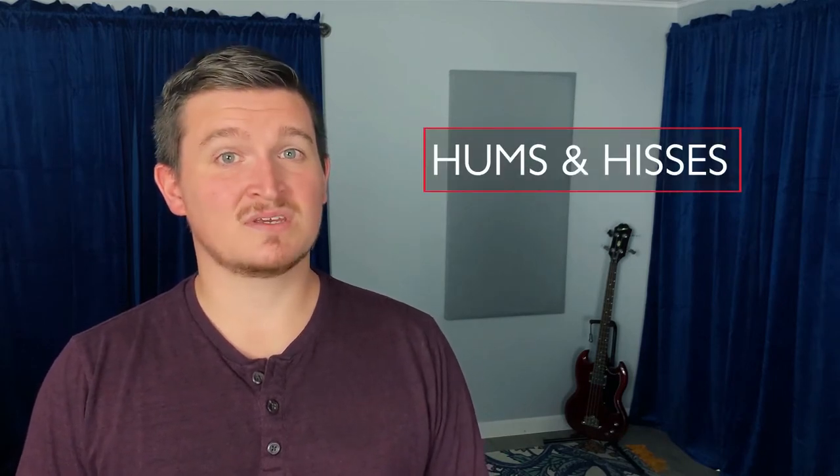Hums and hisses can be related to EQ. Strictly speaking, in terms of frequency, hums are low and hisses are high. Fix them accordingly with your EQ, now that you know how. But what if they're not related to EQ? Hisses can be caused — and I've found they're most often caused — by gain staging issues.